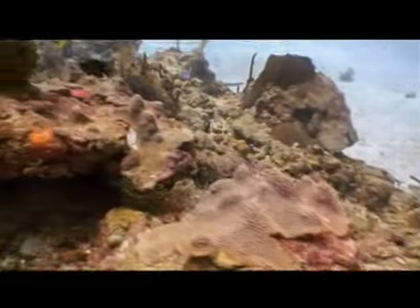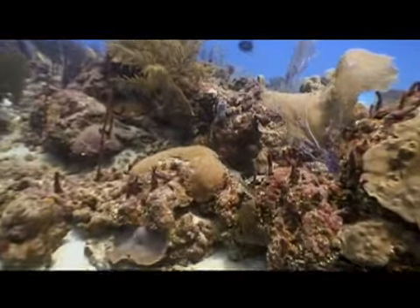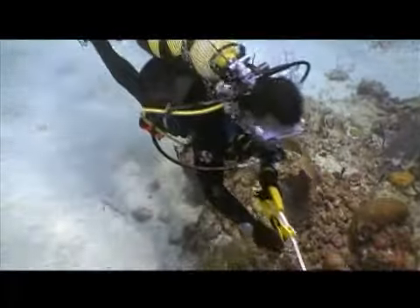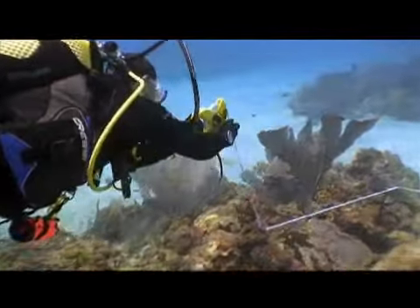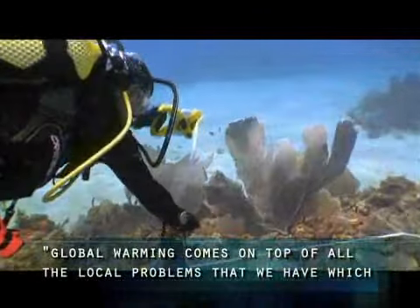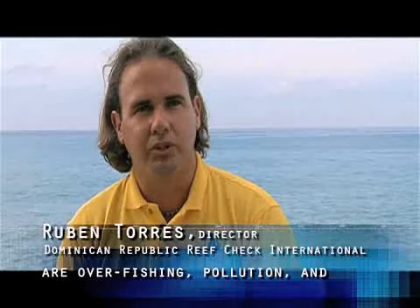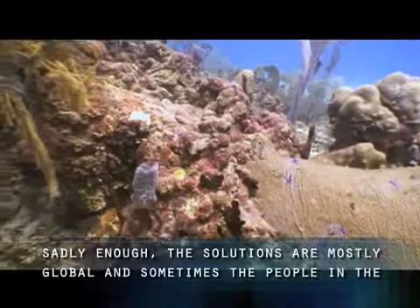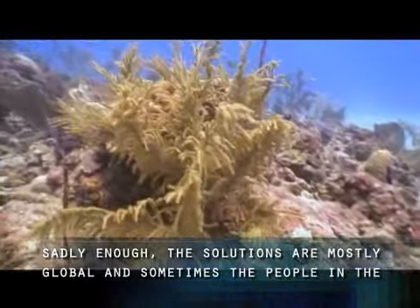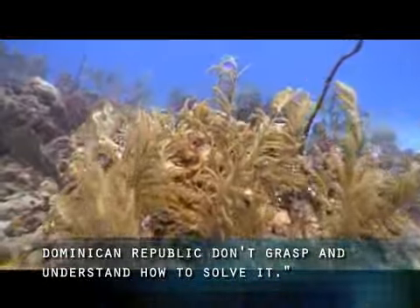The delicately balanced ecosystem relies on the interaction of these organisms. The data collected by Reef Check volunteers confirms the magnitude of human impact on the reef's many species. Global warming comes on top of all the local problems that we have, which are overfishing, pollution, and coastal development. So we're juggling with a lot of problems, especially with the big one of global warming — sadly, the solutions are mostly global, and sometimes people in the Dominican Republic don't grasp or understand how to solve it.